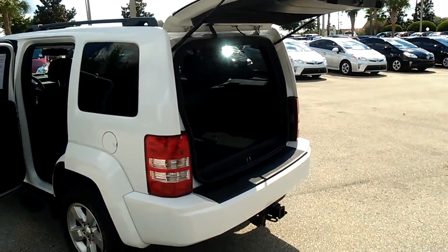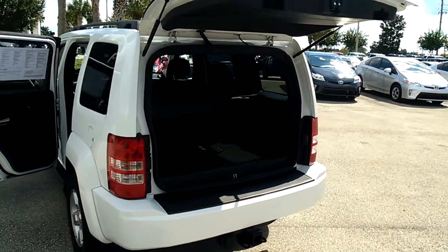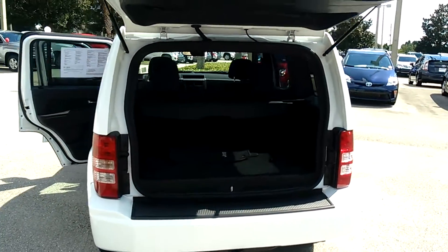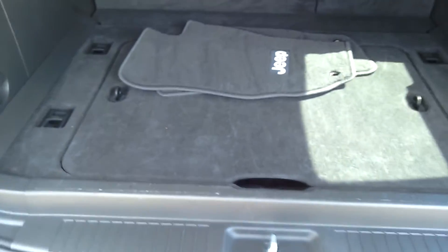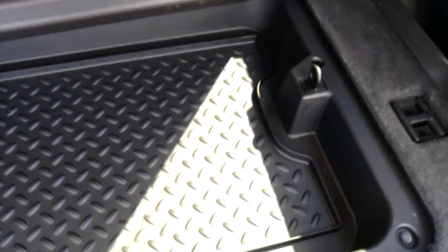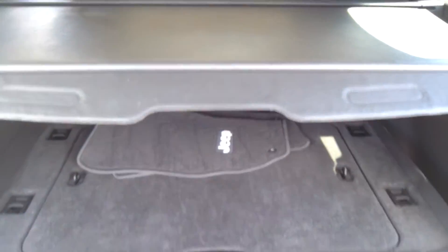The rear hatch opens up like a hatchback, allowing you to have more space for cargo. You can open it up and give yourself more space for anything you need to haul home, or if you just need a lot of space for luggage. There's also a little cargo compartment underneath, and all your carpet mats are there to cover things so no one can see inside your vehicle when you have anything back here.